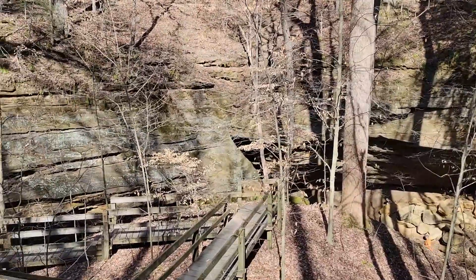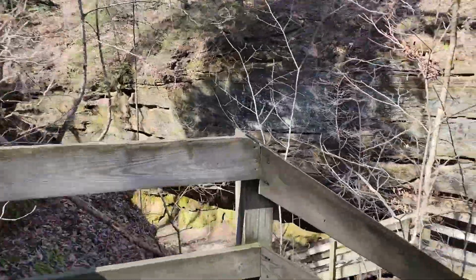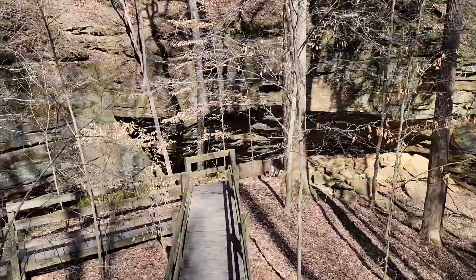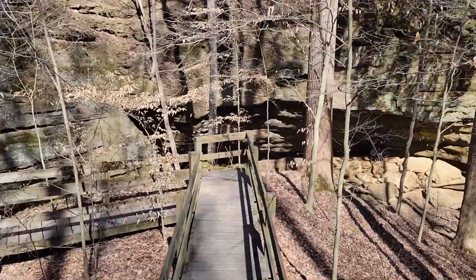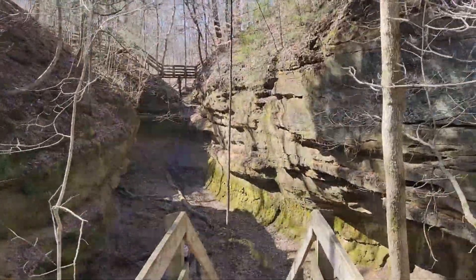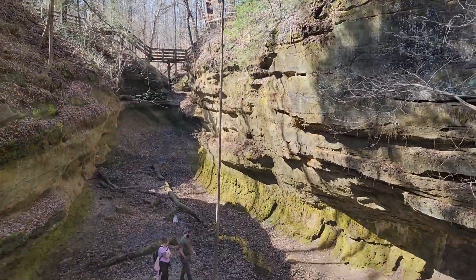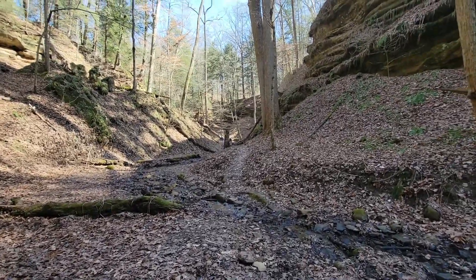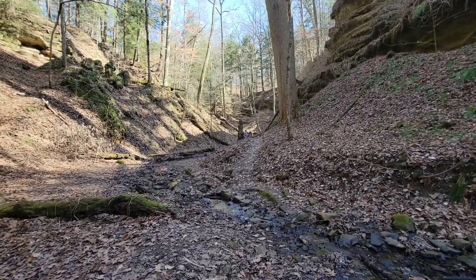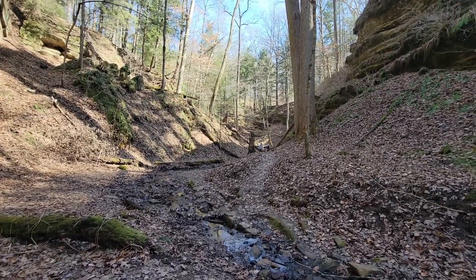This is the Devil's Punchbowl we are descending into. This is an old delta. These sandstone cliffs are the remnants of a river delta from when the ocean levels were much higher.